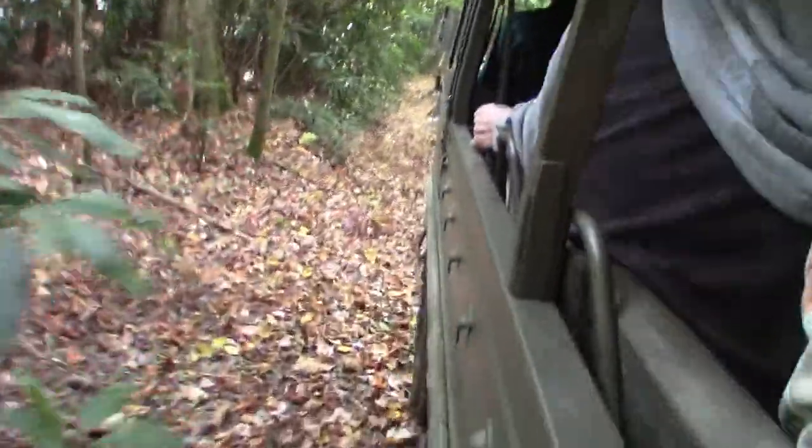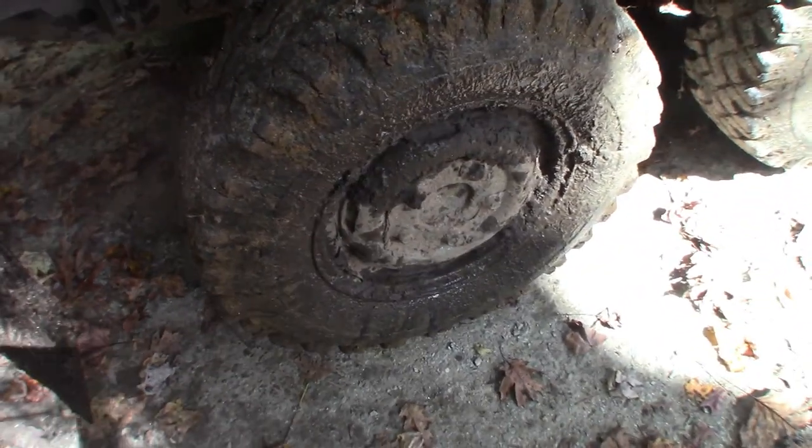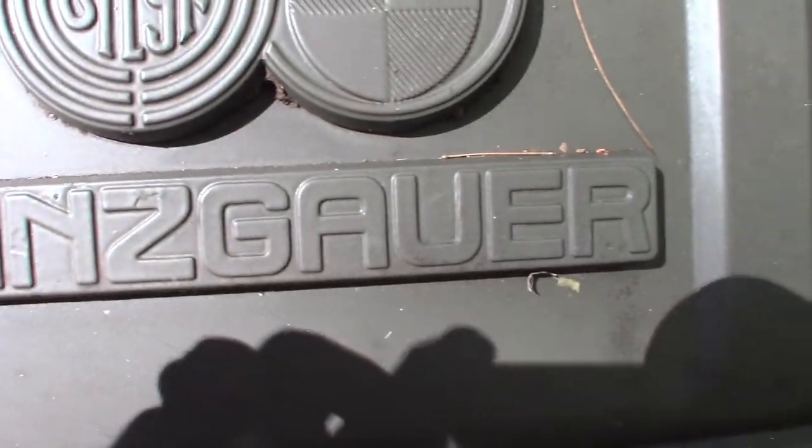Nice mud bogs coming up. So this is called a Pinsgauer. It was made in Austria for the Swiss Army in 1972. What a rough ride, but it was fun. Another adventure checked off. Hey, I appreciate you watching the video. I hope you liked it. If you did, be sure to give me a thumbs up, comment below. If you haven't subscribed to my channel yet, what are you waiting for? We'd love to have you here at Erebin Outdoors. And until next time, keep calm, carry on, and keep it outdoors.